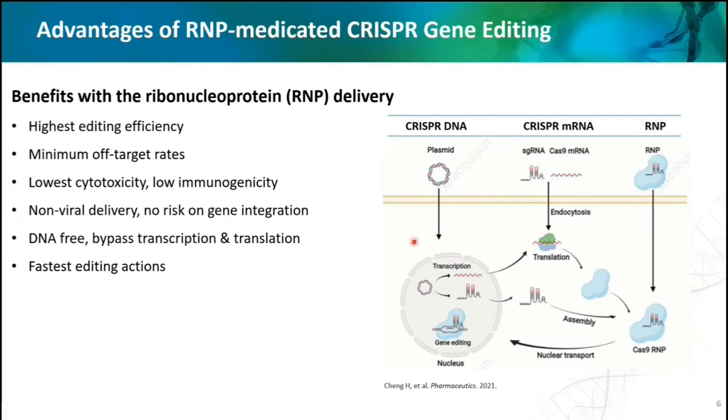Generally, there are three ways to deliver CRISPR-Cas9 systems into cells: DNA, RNA, and RNP. The RNP is a complex of Cas9 nuclease and RNA. RNP delivery is important due to the benefits of high editing efficiency, minimal off-target rates, low toxicity — as it is not using virus, there is no risk of gene integration — and it is DNA-free and also the quickest way of editing. However, the bottleneck of the RNP form is the limited delivery feasibility due to the high molecular mass of the complex. Currently, electroporation is one of the most popular methods for RNP delivery for gene editing experiments.